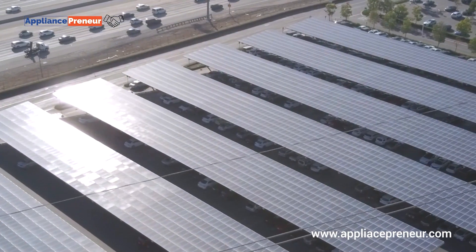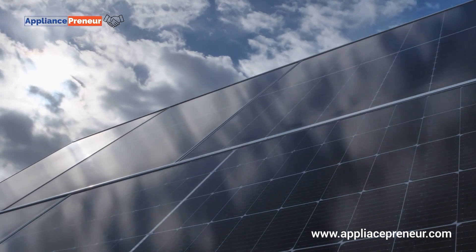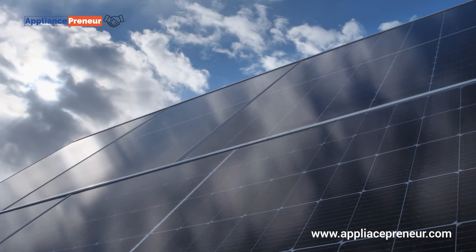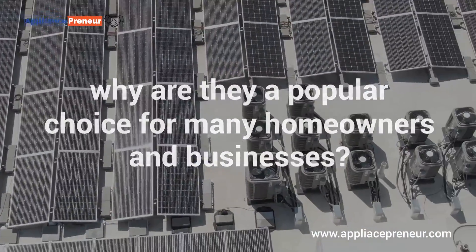Solar energy is one of the most promising renewable energy sources, and polycrystalline solar panels have been a key player in this revolution. But what makes these panels different, and why are they a popular choice for many homeowners and businesses?